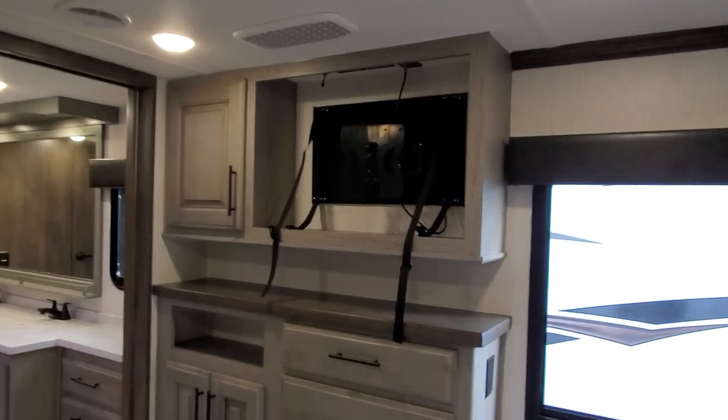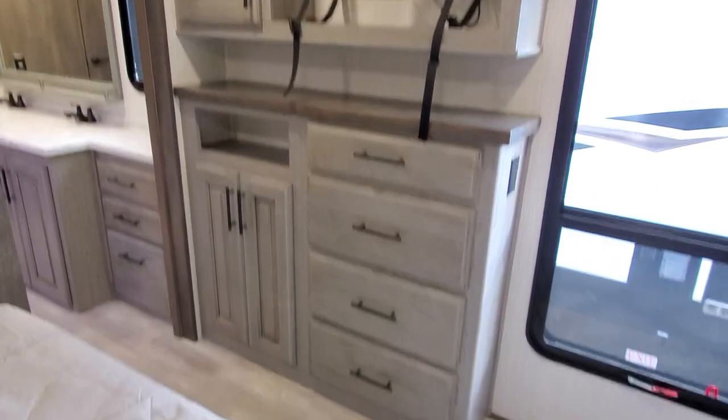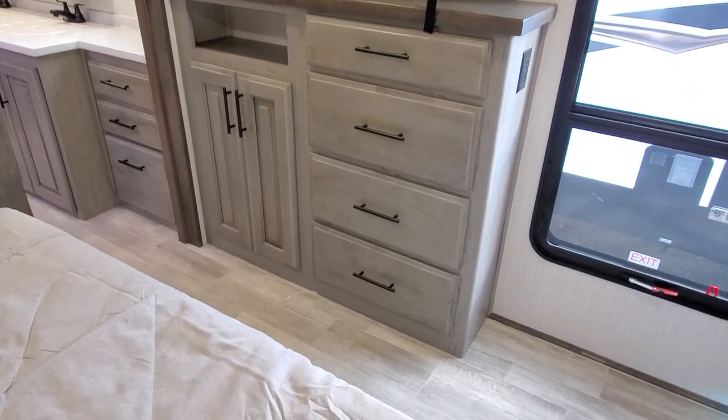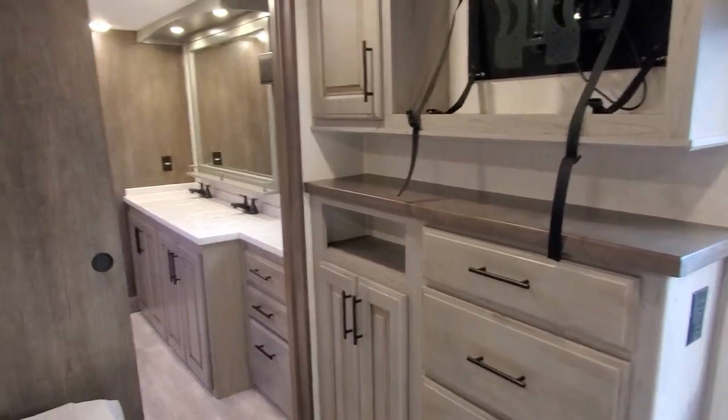You get the television that's going to be right here in the bedroom — it's on a nice swivel bracket. Plenty of storage space for all your clothes and shoes, and maybe put your wallet and stuff in that little cubby hole there.